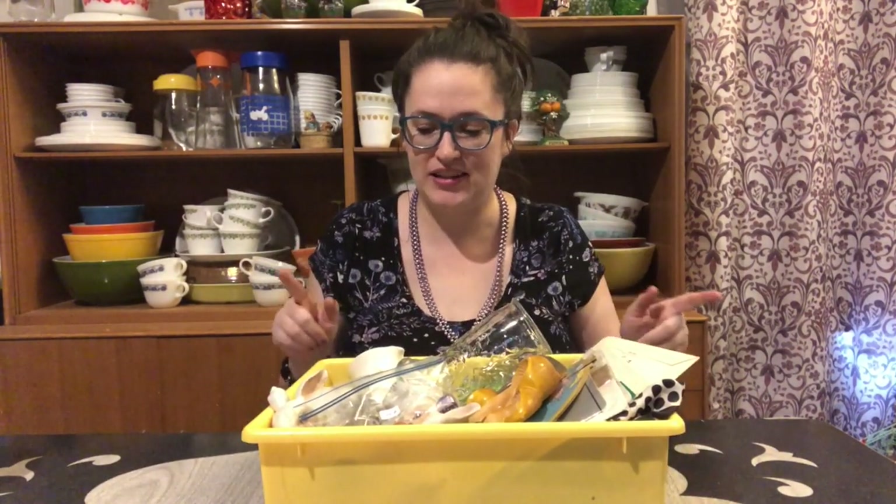So as I'm going through the first box with you, I'm going to be surprised right along with you. This is the first box I'm going to share with you today, and I will say I didn't glance through it too much at all.